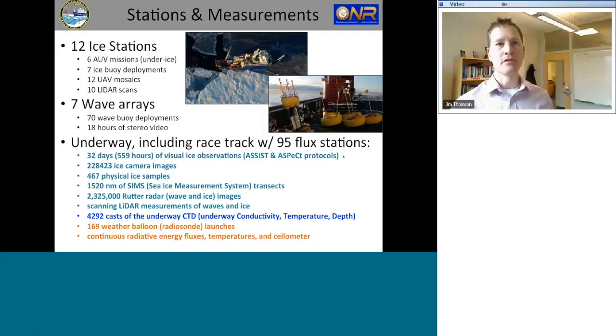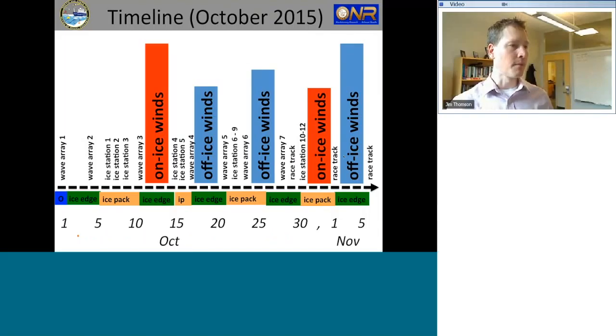We did physical sampling underway using dip nets and fragile ice tubes, and an over-the-side system with an EM and altimeters called the SIMS that was always over the side while transiting. We had a radar for wave and ice data, more lidar from the ship. For ocean measurements, we used an underway CTD system — conductivity, temperature, and depth — continuously rather than stopping for stations. This gave us over 4,000 CTD casts, providing a good map of the upper ocean heat content throughout our entire domain and cruise. We also had atmospheric measurements including weather balloons and a complete flux package measuring direct fluxes of heat, momentum, and moisture from the bow.